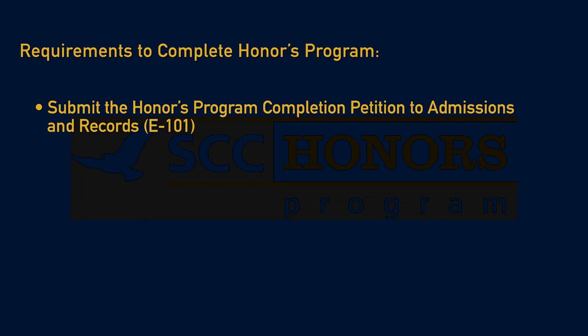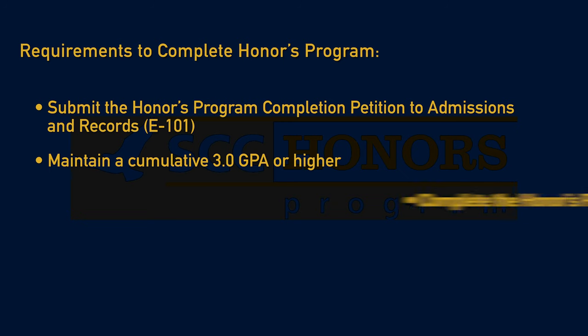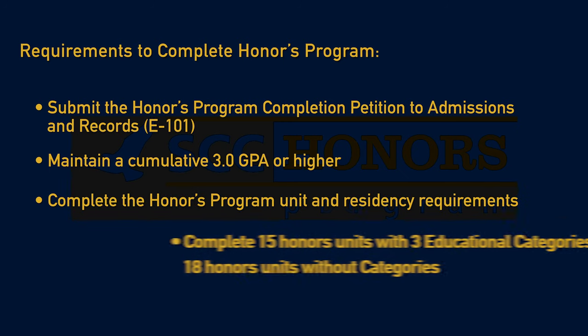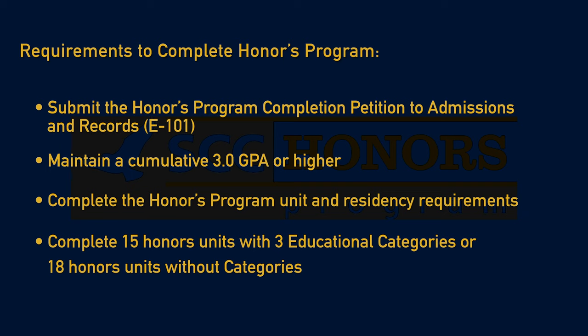Requirements to complete the Honors Program are: submit the Honors Program completion petition to Admissions and Records located in E101, maintain a cumulative 3.0 GPA in all college units, complete the Honors Program unit and residency requirements, complete 15 Honors units with 3 educational categories, or 18 Honors units without categories.